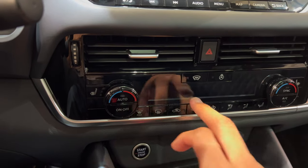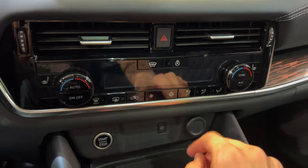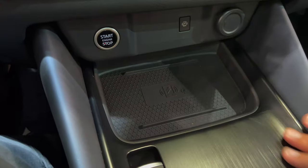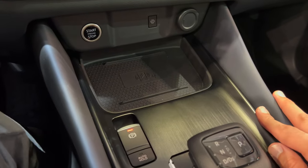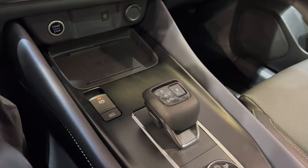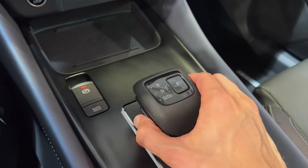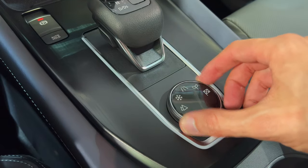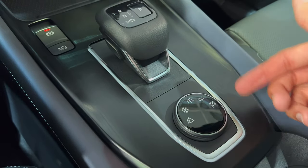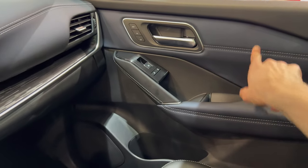The AC controls are very practical: maximum defrost, recirculation, fan speed, and air blow direction — all physical buttons. There's a start/stop button, a 12-volt outlet, and a wireless charging pad for your smartphone. At the bottom there's an electronic parking brake and auto hold — quite important with an automatic gearbox. I really love this design — it's nice looking and elegant. You can press to move between Drive, Reverse, and Park, and over here you have driving modes: Sport, Eco, Standard, Road, Snow, and maybe Hill modes. There are ambient lights available inside the front doors.